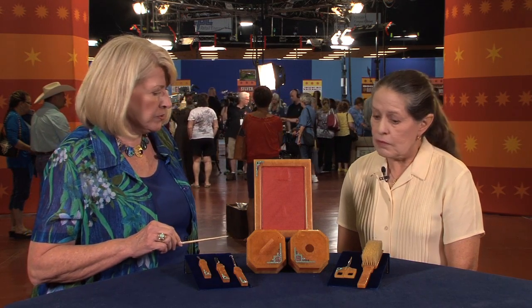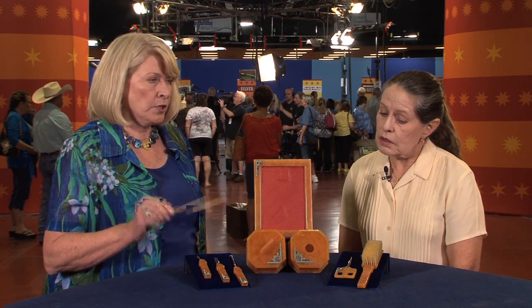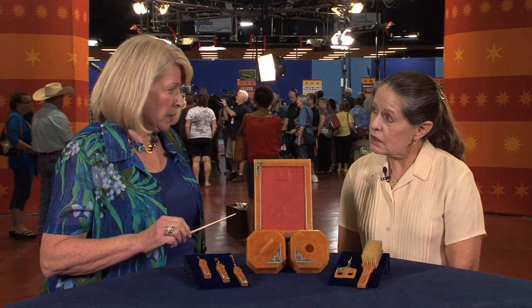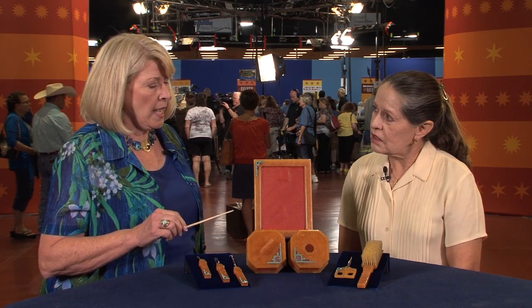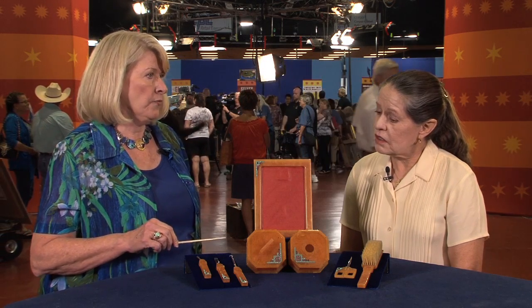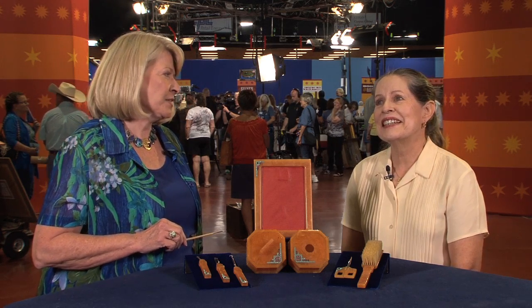I don't know that it was ever used. You have them all here. So when you add up the good qualities about this — it's a rare color, it's in great condition, it has a terrific pattern — I would say that if you were to find this in an antique shop, it could go somewhere between $600 and $800. So you actually did a great job.